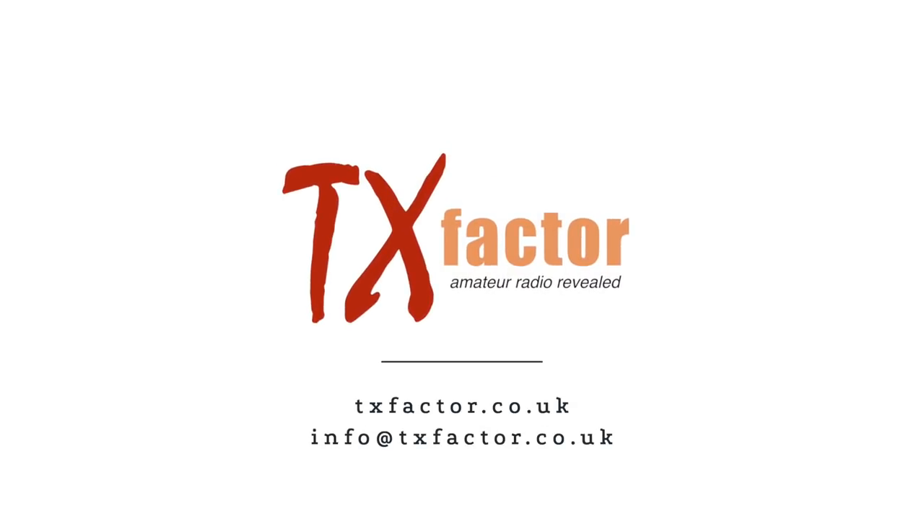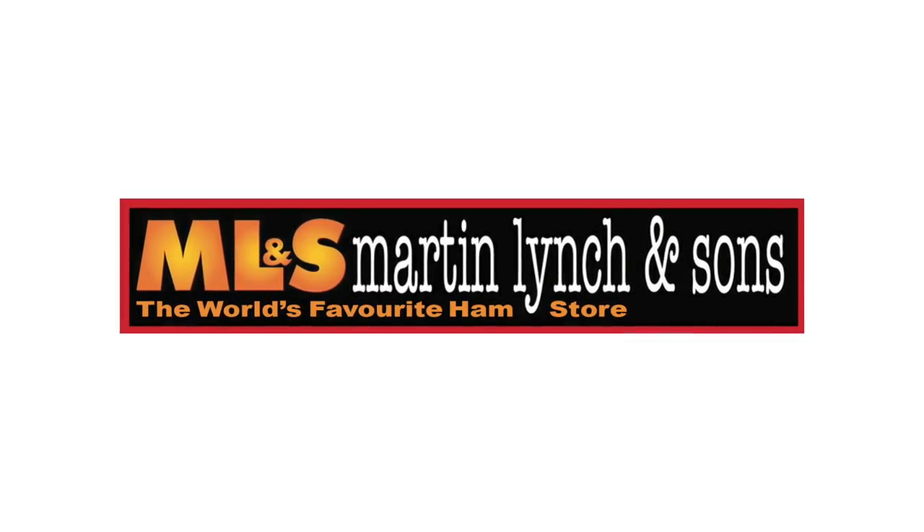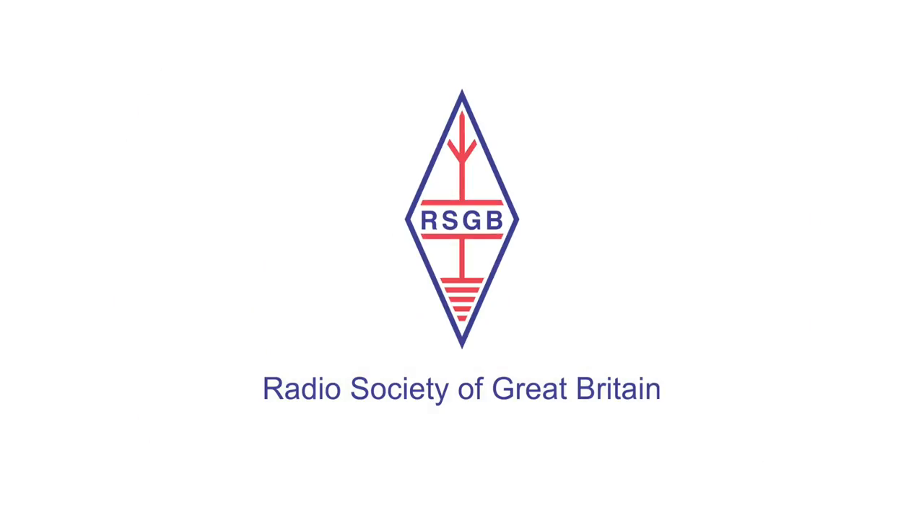That just about wraps it up for our 25th episode of TX Factor. We'll be back in the new year with more features and news from the world of amateur radio. Do send us an email and let us know what you think of the programmes — it's always good to hear your thoughts and comments. Full show notes and all our past episodes are available on our website. So until the next time, from the whole team, Happy New Year and 73. TX Factor is brought to you in association with Martin Lynch & Sons, the world's favourite ham store. And the Radio Society of Great Britain is proud to sponsor TX Factor.